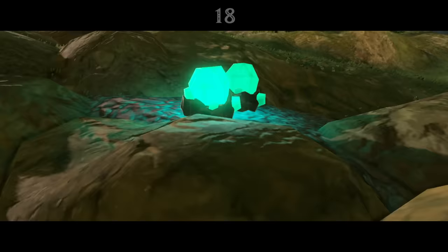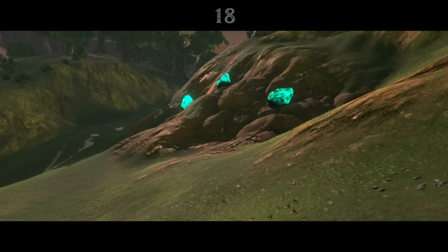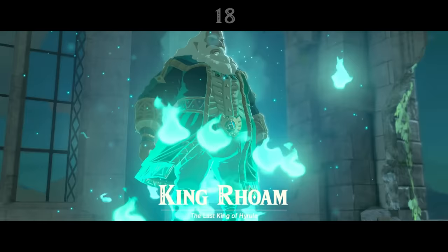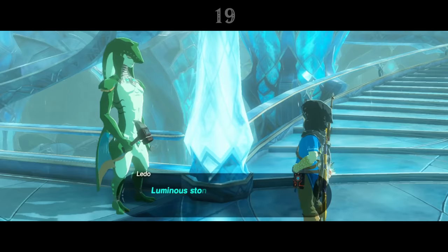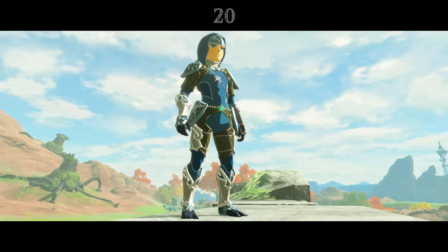The item description for Luminous Stones notes that many believe them to house the souls of the dead due to the eerie colour they glow at night, which is probably true. They glow just like the spirits of the champions and King Rhoam. And if that is true, then it makes Zora's Domain pretty disturbing, as it's built out of massive quantities of Luminous Stone, and glows at night.